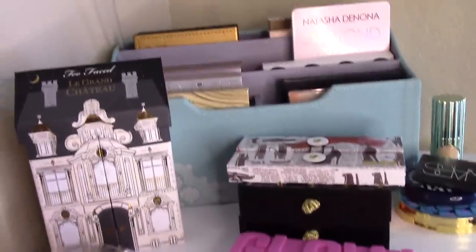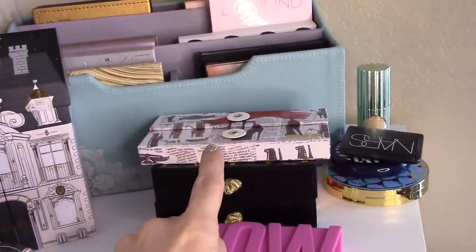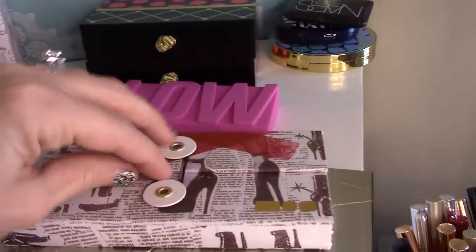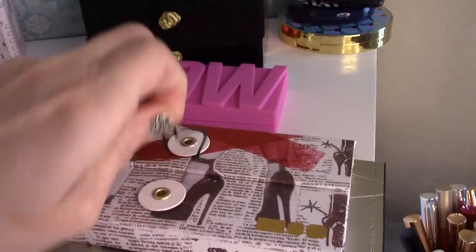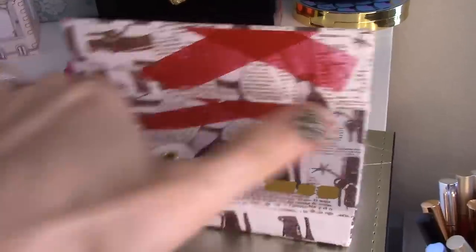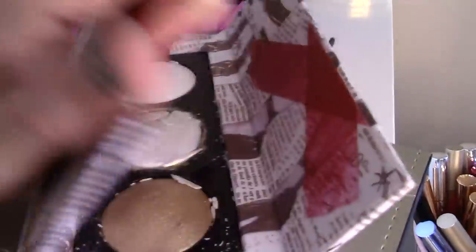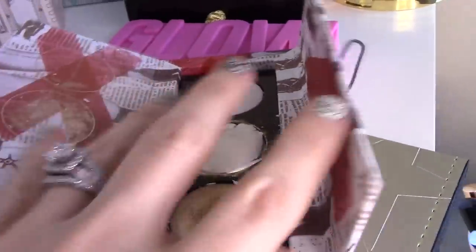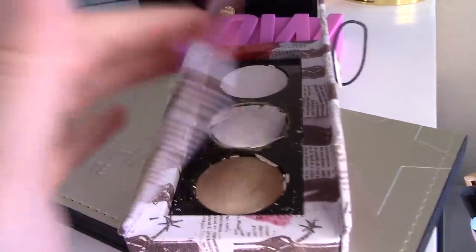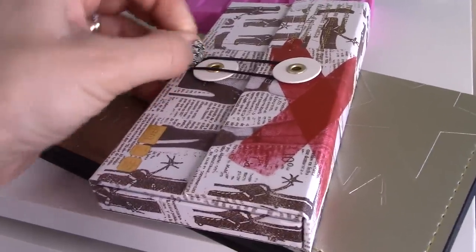Another thing I'm going to use that I haven't used in a while is the Pat McGrath Highlighting Palette. I don't tend to grab this as much because, as you know, it's broken. Those of you who are regulars on my channel know that this came in completely broken — Sephora didn't pack it well and with all the bouncing around, that's what it looks like. It's actually the best shade too, but what can you do? It is beautiful nonetheless, and I'm going to put that to the side for use this week.